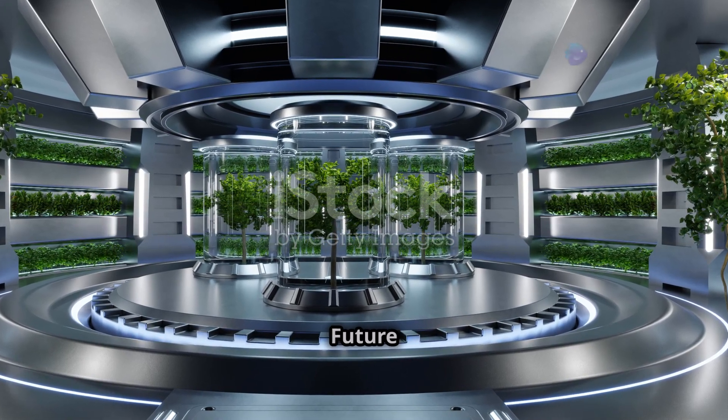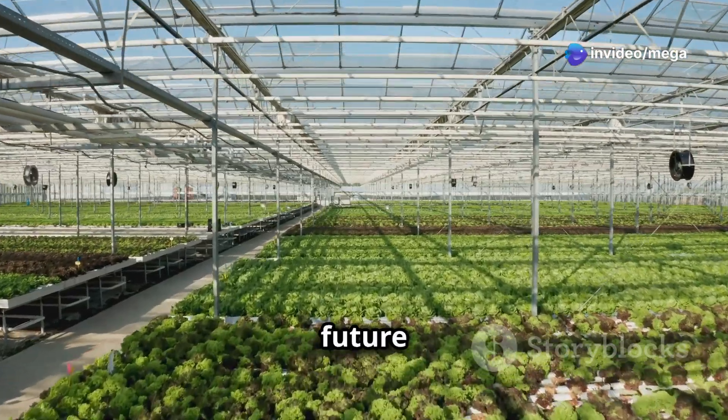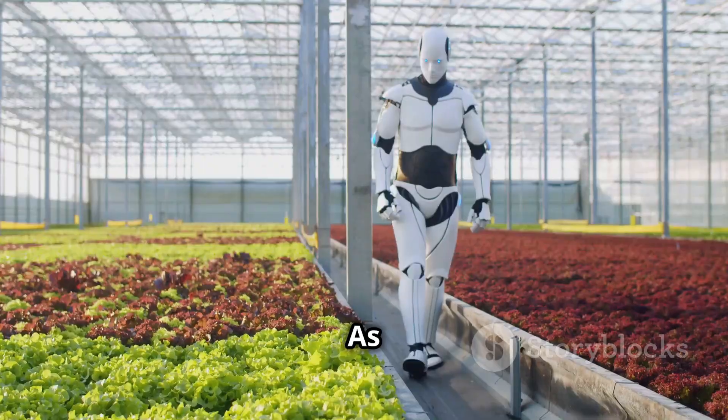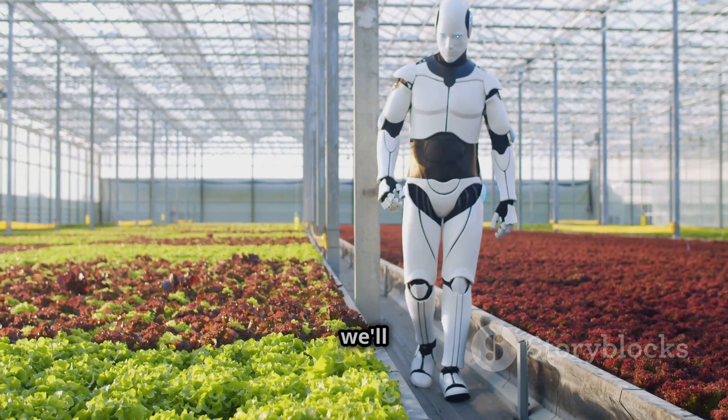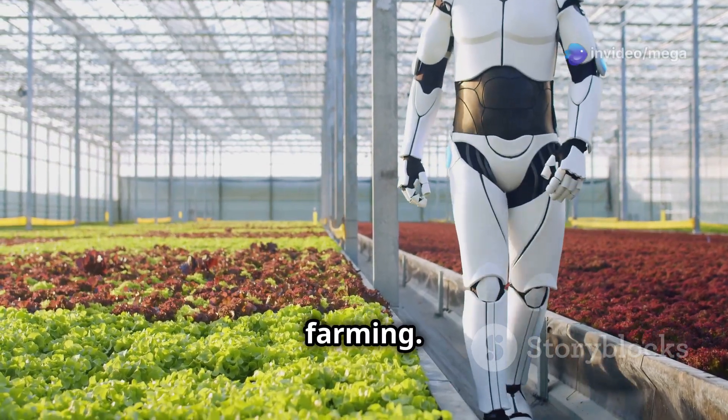The future of farming — prepare to be amazed. Get ready, because the future of hydroponic farming is going to be even more amazing. As technology keeps getting better and better, we'll see even more new and exciting ways to use smart technology in farming.